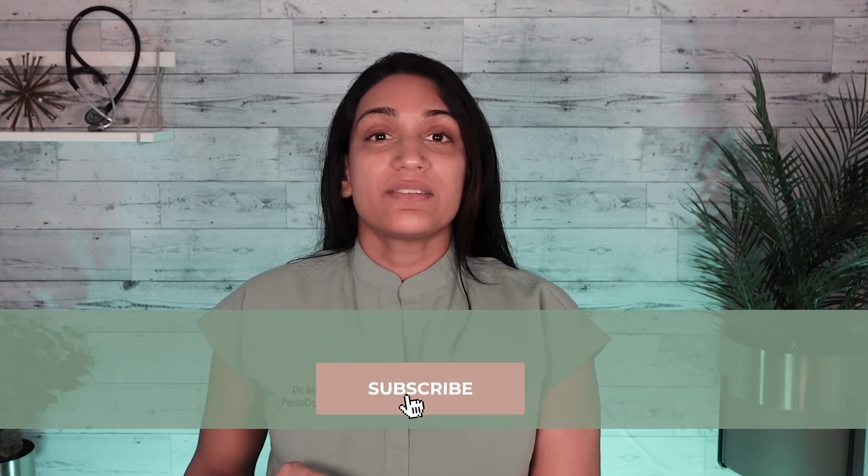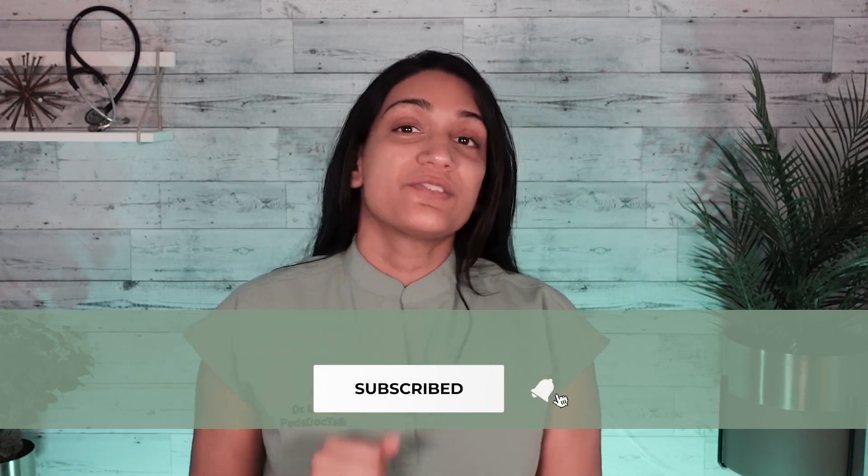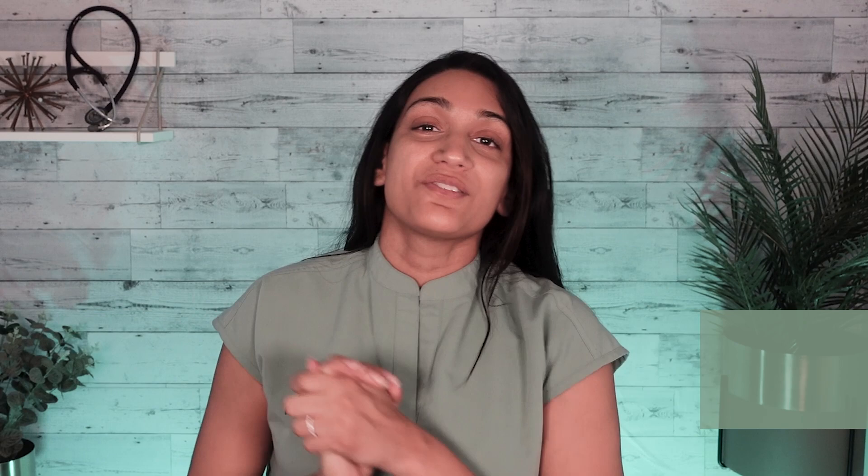Hi, I am Dr. Mona, a pediatrician and mom. I help empower parents with easy-to-understand, evidence-based information so you can make the best choices for your children. Make sure to like this video and subscribe here to Pete's DocTalk TV to stay up to date on all the latest videos and content we have coming out.